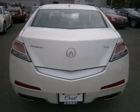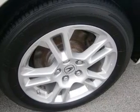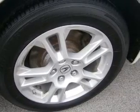Premium wheels lend a distinctive appearance. You will appreciate the safety feature of anti-lock brakes. Heated seats are a desirable comfort feature. Let the sunshine in with a sunroof.